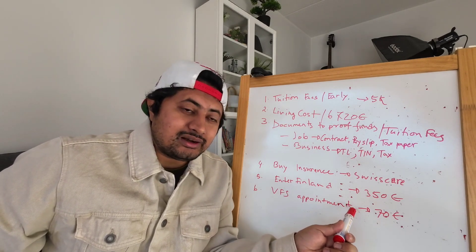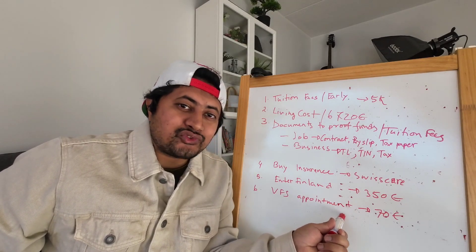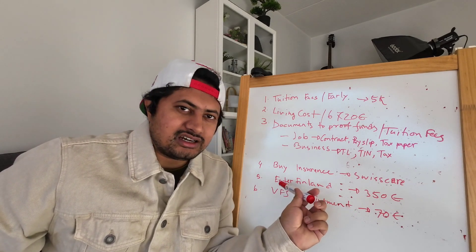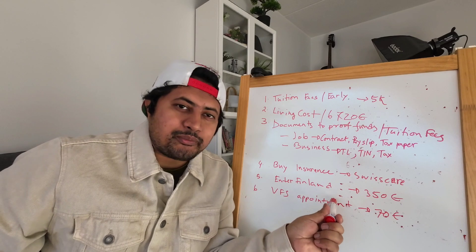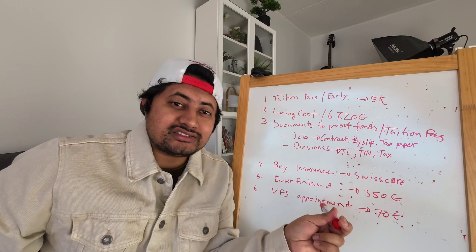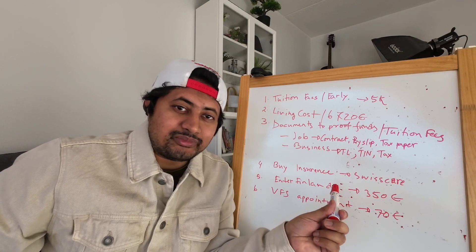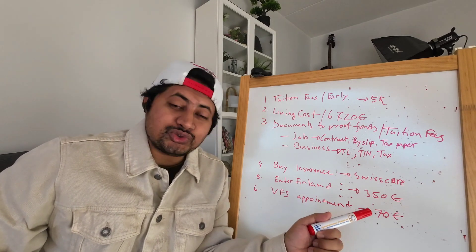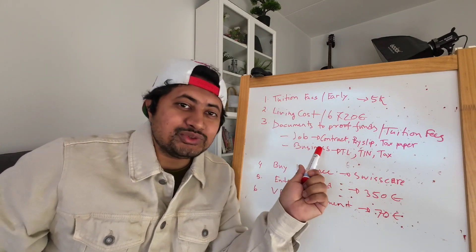In many countries you are required to get an appointment directly from the Finnish embassy if there is no VFS office available. But if VFS is operating for Finland — for example in India and many other countries — you need to take an appointment through the VFS appointment system. This will cost about €70.